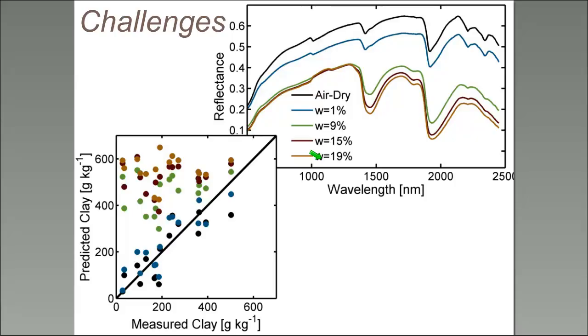If we take our dry-ground library, develop a prediction model for clay content, and then try to predict clay content for soils at different moisture levels, we see that for the two drier soils (black and blue) the library does a decent job. However, with more moisture (green, red, orange), we have no ability to predict clay content — the error is 30% clay.